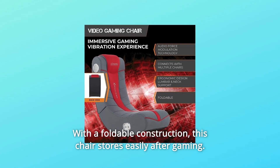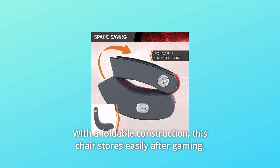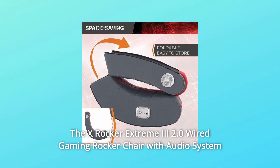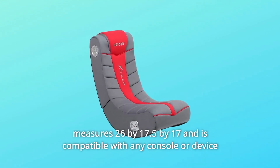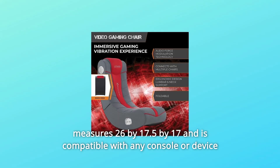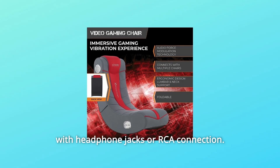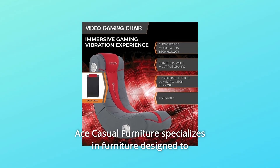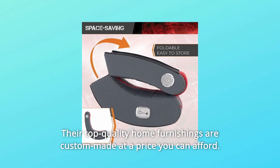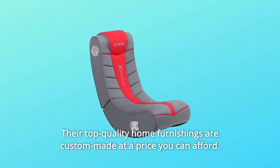With a foldable construction, this chair stores easily after gaming. The X-Rocker Xtreme 3 2.0 Wired Gaming Rocker Chair measures 26x17.5x17 and is compatible with any console or device with headphone jacks or RCA connection. Ace Casual Furniture specializes in furniture designed to fit into your lifestyle, with top-quality home furnishings custom-made at a price you can afford.